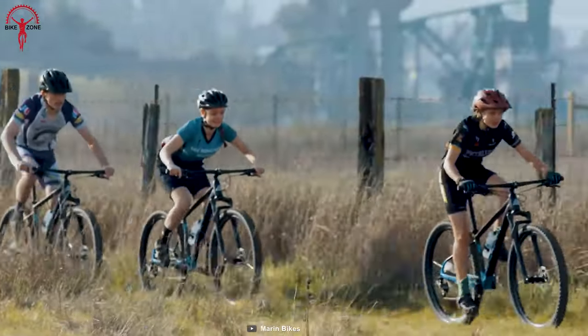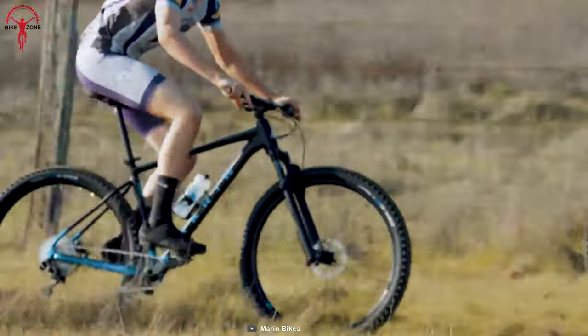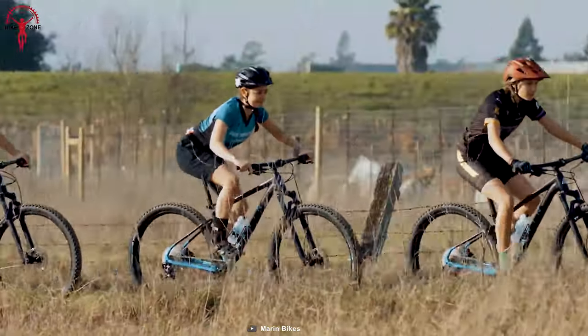A stable yet capable 12-speed Shimano gear system combines with an ultra-light aluminum frame to provide riders maximum speed, while the front suspension of RockShox ensures comfort against harsh impacts for a complete performance.